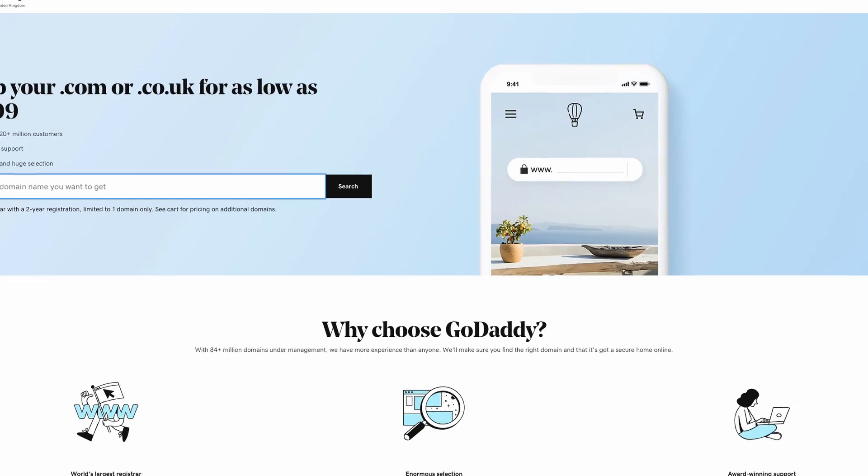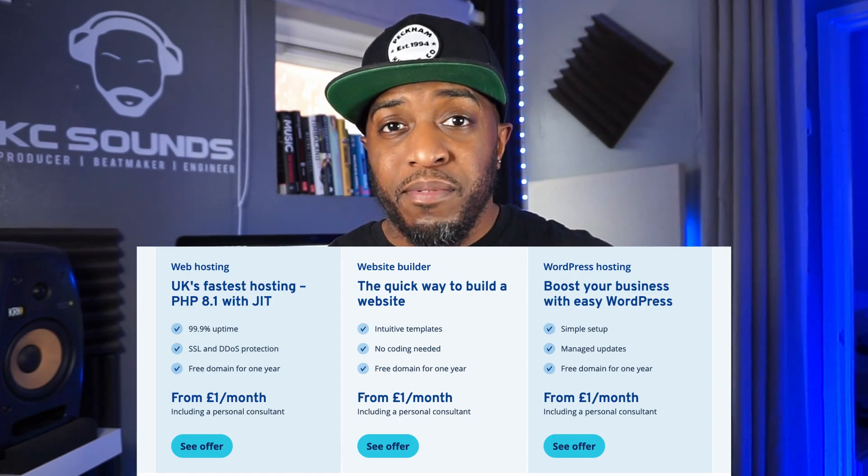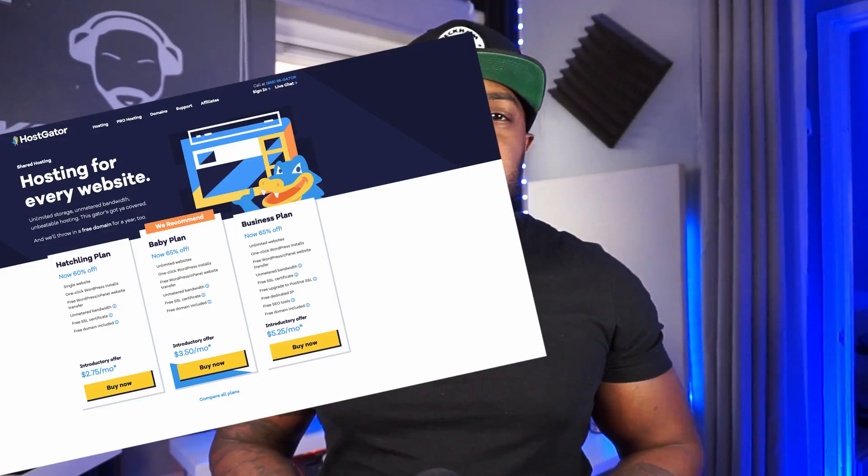The second thing is your web hosting. There are different sites you can use — I use GoDaddy and have been for years. There's a new one called Ionos that looks quite good, the reviews have been good, and the pricing looks good. I know some producers that use HostGator or Bluehost. Just put a quick search in Google and see which one is best for you.